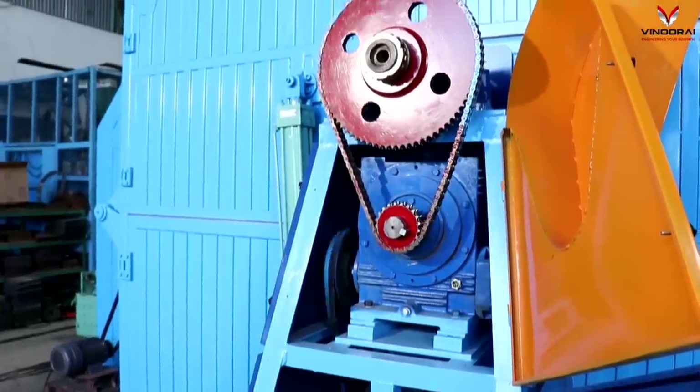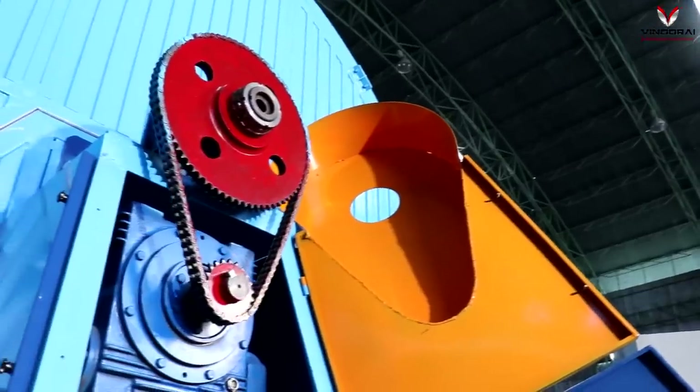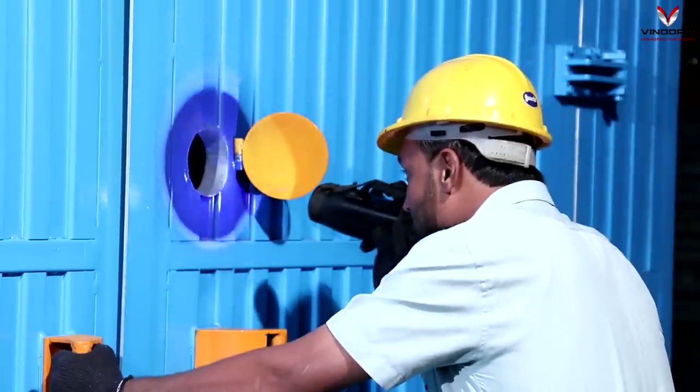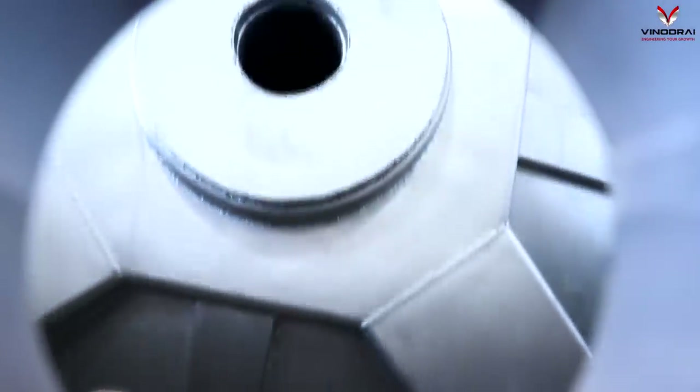Heavy duty gearboxes are provided to ensure smooth operation. An inspection window helps ensure the right time for charging the next layer.